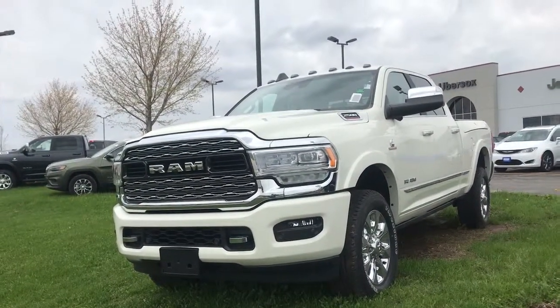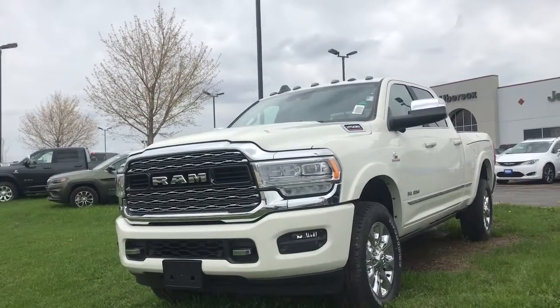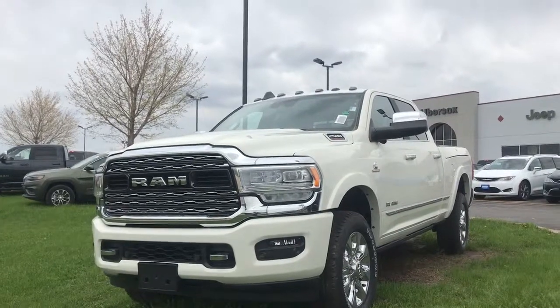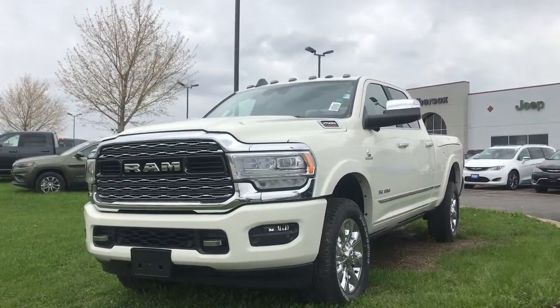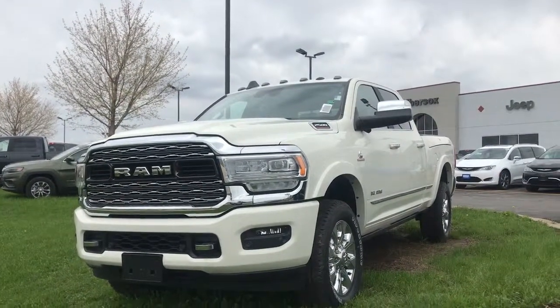Hello YouTube, it's me Harry Keys here. Sorry I haven't made a video in a while — I've been busy doing other things, but here we're going to overlook the 2019 Ram 2500. Let's look around, shall we?